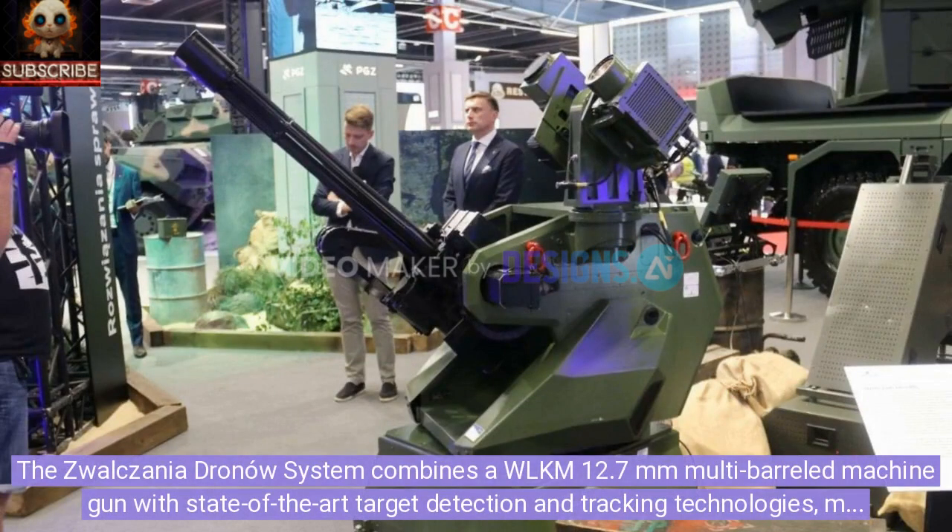The Zwolzania Dronau system combines a WLKM 12.7mm multi-barreled machine gun with state-of-the-art target detection and tracking technologies, making it a reliable and cost-effective solution for combating unmanned aerial threats.